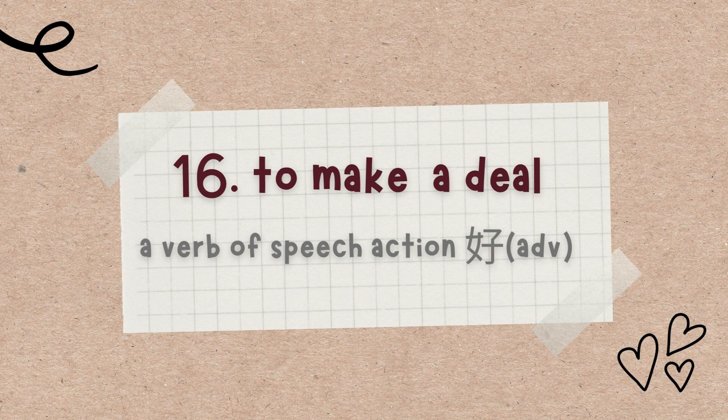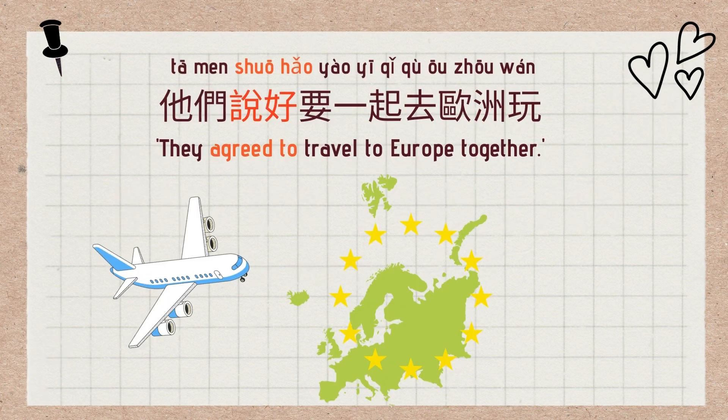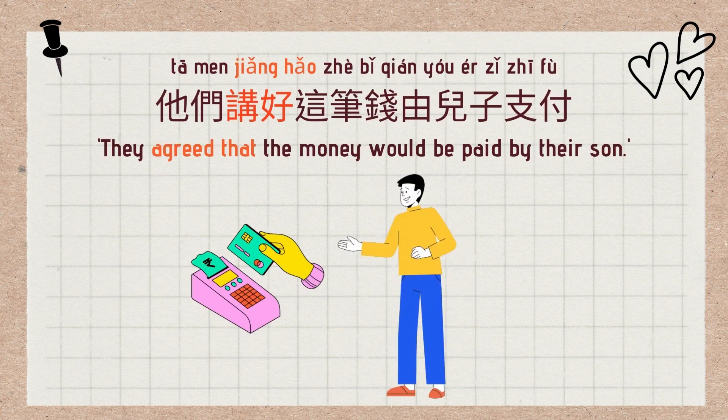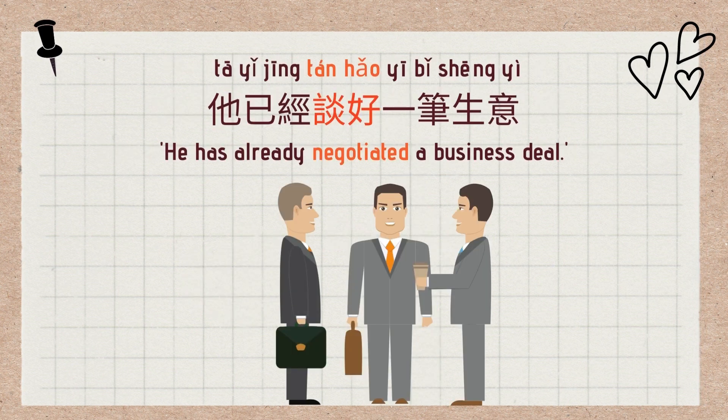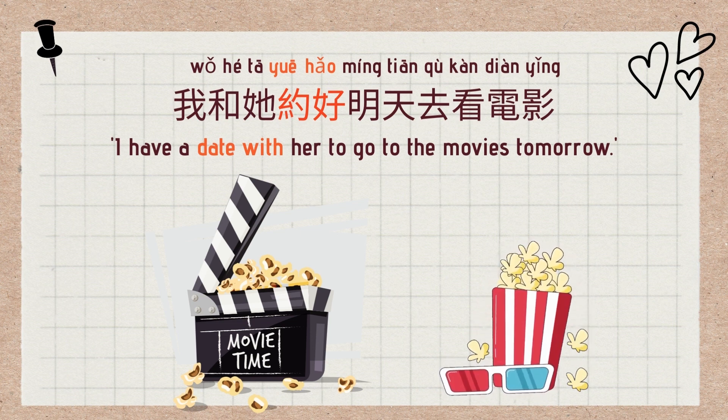The 16th use is to make a deal. The sentence pattern is a verb of speech action plus 好: 说好, 讲好, 谈好, 约好 — all mean to make a deal or come to an agreement. Examples: 他们说好要一起去欧洲玩 (They agreed to travel to Europe together). 他们讲好这笔钱由儿子支付 (They agreed the money would be paid by their son). 他已经谈好一笔生意 (He has already negotiated a business deal). 我和他约好明天去看电影 (I have arranged to go to the movies with him tomorrow).